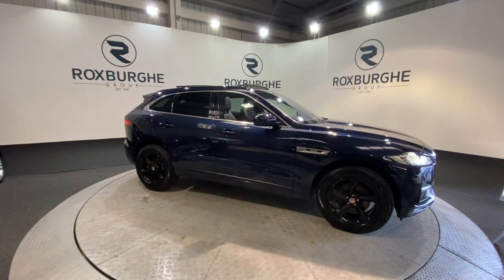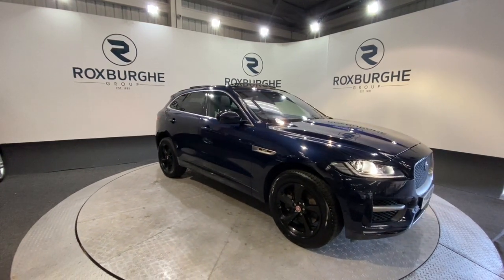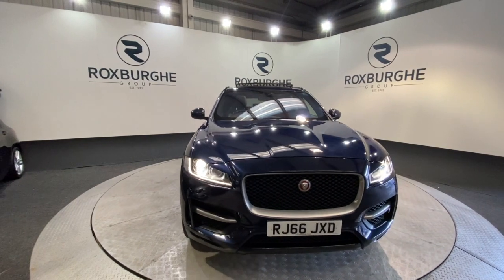Here we have our 66 plate Jaguar F-Pace, finished in that stunning sapphire blue. The car is one owner from new and has come with that 2 litre turbo diesel engine. This produces 170 brake horsepower, yet still returns 53 miles to the gallon average.